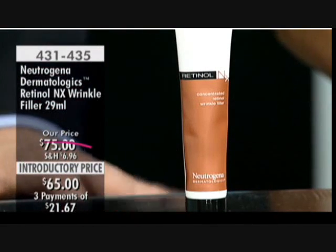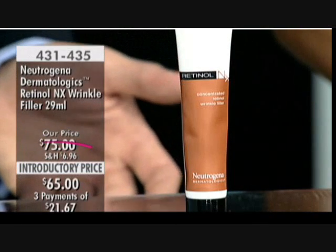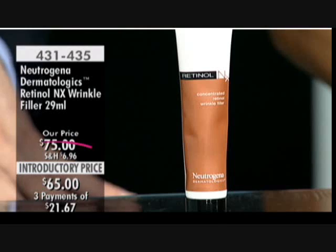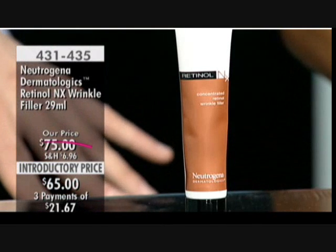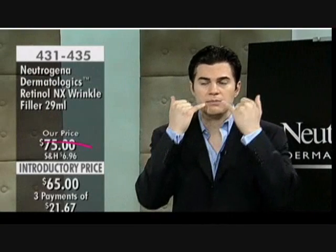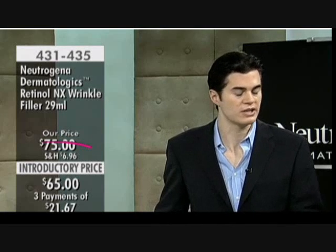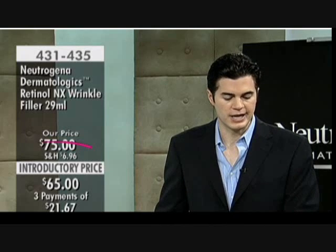I call it a wrinkle fighter — it's for people who want to actively battle the wrinkles they're experiencing from the aging process. You apply it specifically to those areas where you're seeing deep wrinkles: the nasolabial lines from the nose to the lips, the marionette lines from the bottom of the lip to the chin, crow's feet, the elevens between the brows, and the forehead wrinkles.